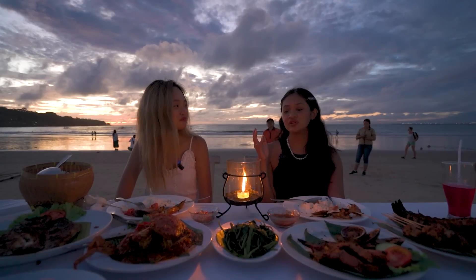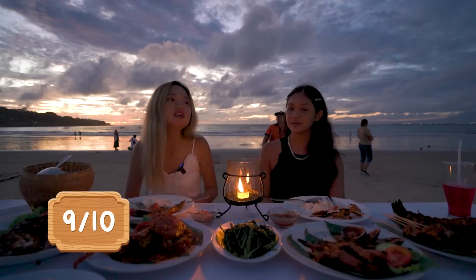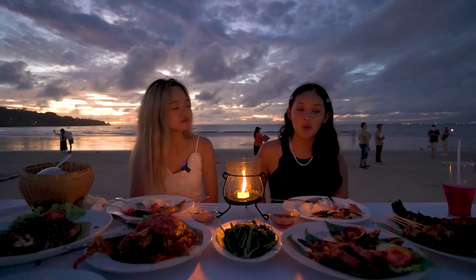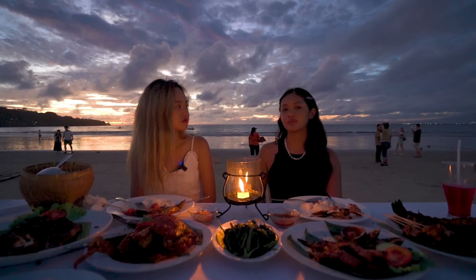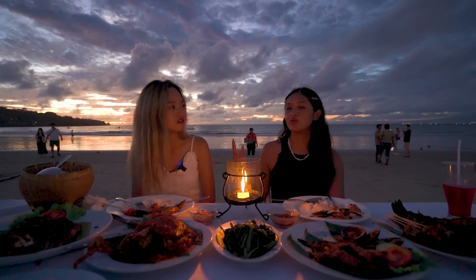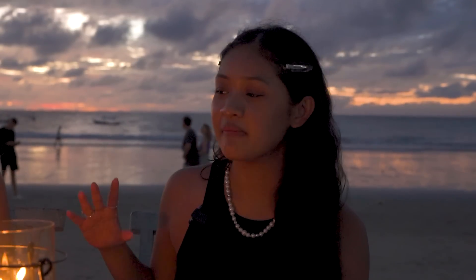Now that we're done with all the dishes, how do you think the food is? I'll give it a solid 9 out of 10 — it really lives up to the expectation of being very fresh, like freshly caught. I will give it an 8 out of 10, just slightly lower because I think the dishes are not very spectacular on their own, but it was compensated by the amazing setup. Eating in the dark might not be a vibe though.